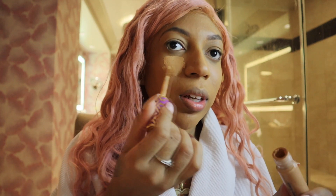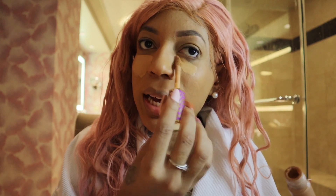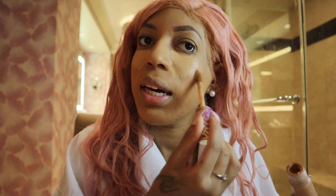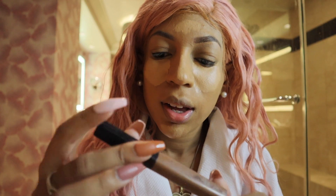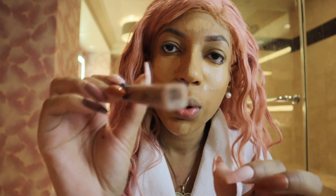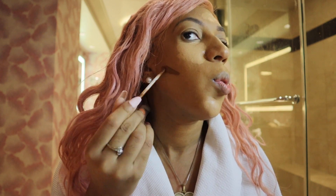Okay, so now I'm going to be using Tarte Shape Tape and I'm going to put it underneath my eyes. I don't have really dark spots under my eyes, but I still like to put it there because it makes me look more awake. I'm just going to use a little bit on my favorite areas. And then for my darker contouring, I'm going to be using Maybelline — this one is in the color Coco. So I'm going to use that to contour on the sides and my nose.